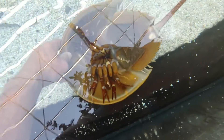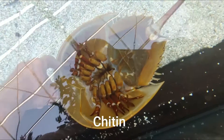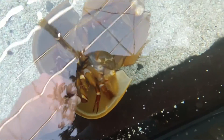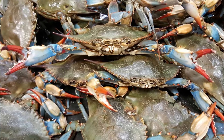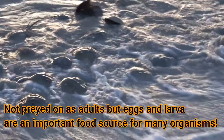Horseshoe crabs really have few predators. They're mostly made up of this hard chitin, which is the same material in your fingernails and makes up the exoskeleton of all arthropods. They don't have much meat in them — if you break open a leg on a horseshoe crab, you're not going to find much meat in there. So they're not highly desired by predators; it's just too hard to get any nutrition out of them.